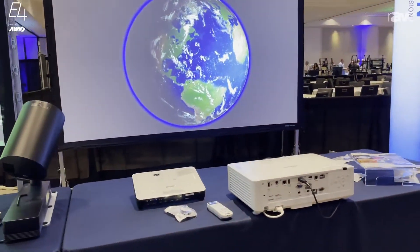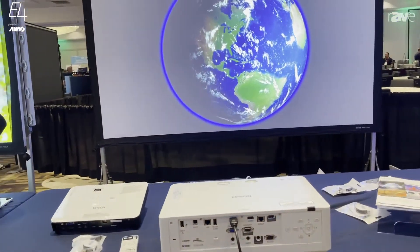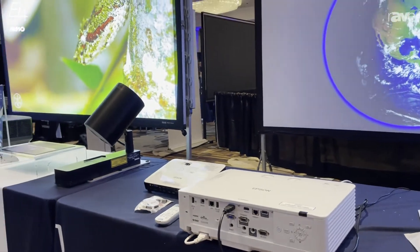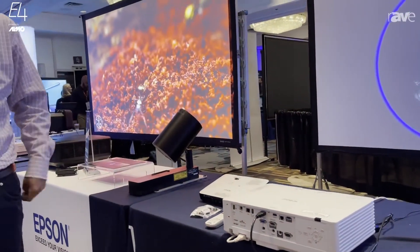Full 3-chip color, fixed lens projector. Very cost effective. Can be used in immersive displays as well as just a wonderful performer in corporate and classroom environments.